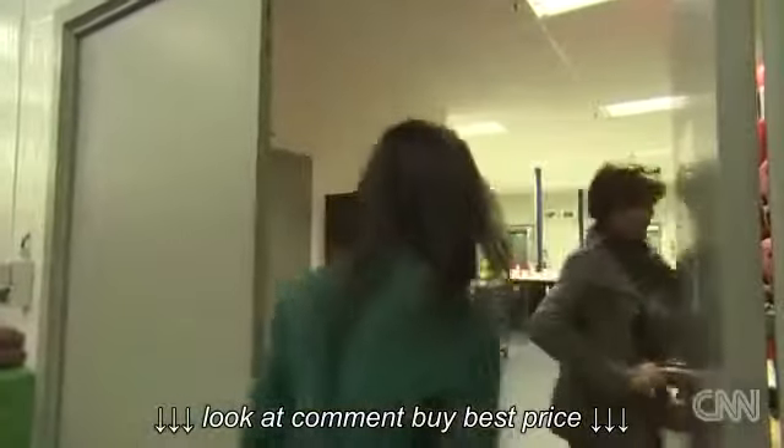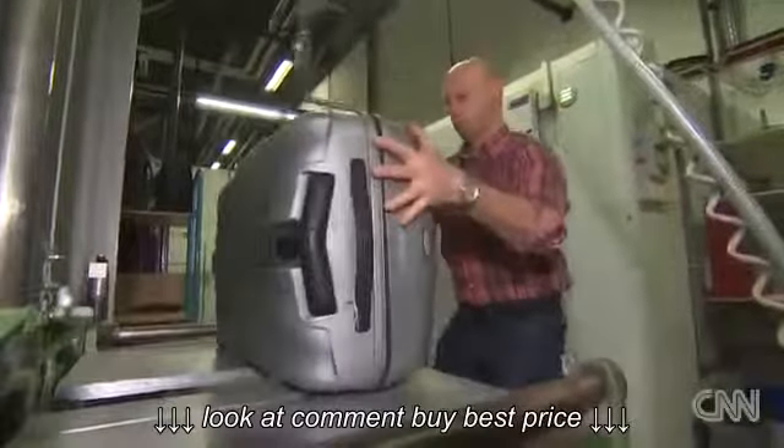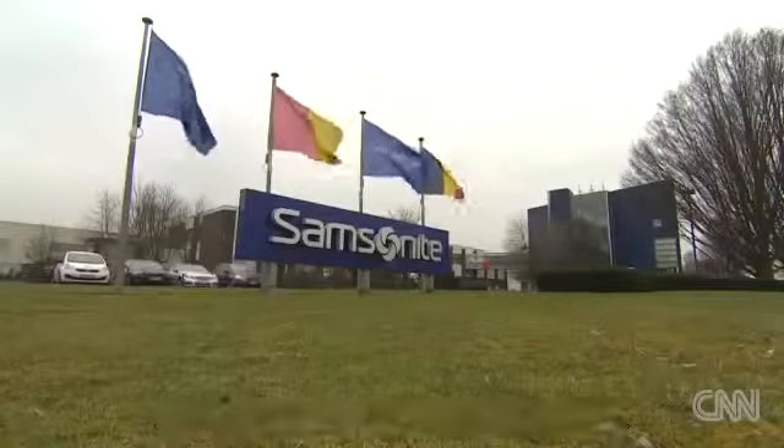And thanks to this lineup, whenever you do fish it out the attic, it should bounce back, however heavy the landing. Rosie Tonkins, CNN, Oudenaarde, Belgium.